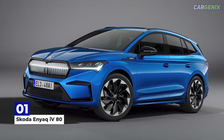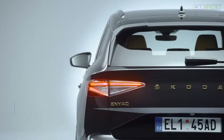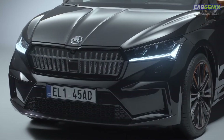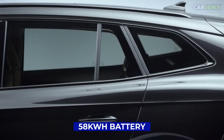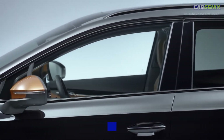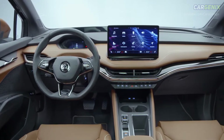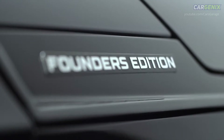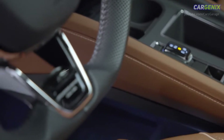Number one: Skoda Enyaq iV80. The Enyaq is Skoda's first pure electric car and it's a very solid effort. Buyers have two powertrains to choose from: the Enyaq 60 has a 58 kilowatt-hour battery pack and a range of 256 miles, while the Enyaq 80 gets a larger 77 kilowatt-hour battery and a longer 331-mile range.